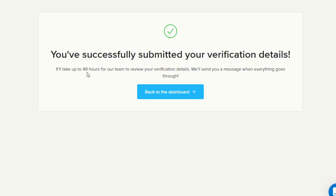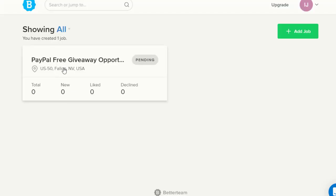Once you click Submit, your offer will be successfully submitted. It will take 48 hours for your ad to go live on this website. After that, up to 2.2 million people will be able to see your ad. The more ads you post on this website, the more money you can make. You can click 'Add Job' to access more job posting slots and add more offers.